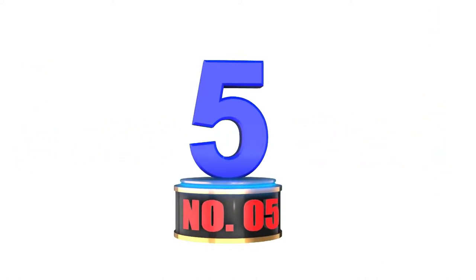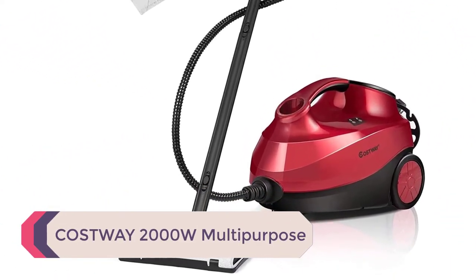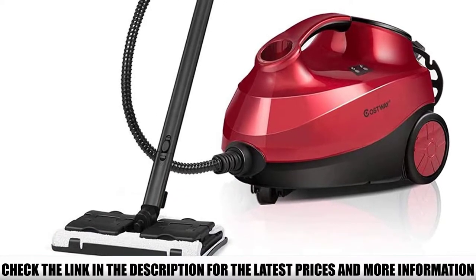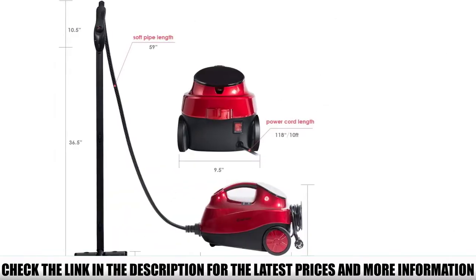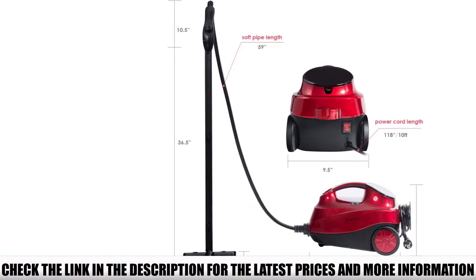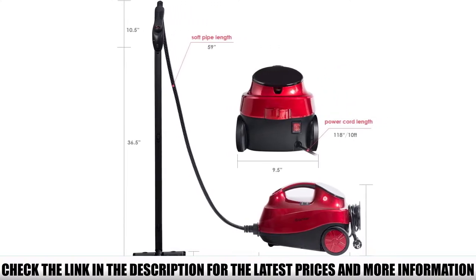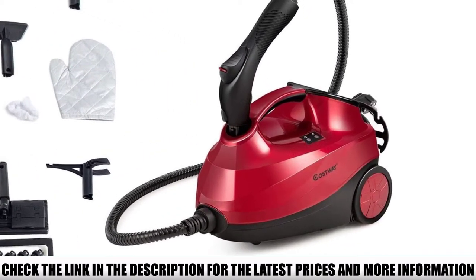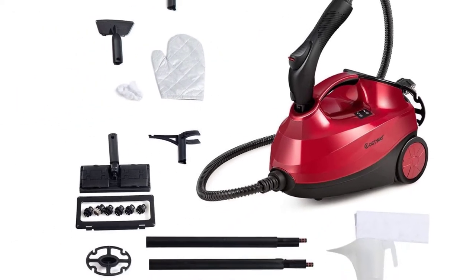Number 5: Costway 2000W Multipurpose. The Costway 2000W is a heavy-duty solution for steam cleaning and disinfecting surfaces such as carpets, windows, cars, floors, and more. It features adjustable steam control so you can dial in just the right amount of power needed to get the job done quickly and easily. With safety features like child lock and automatic power-off, this is a great option for households with pets and children. Considering the cleaning power and vast use cases, it's amazing that this Costway steam cleaner maintains such an affordable price tag.